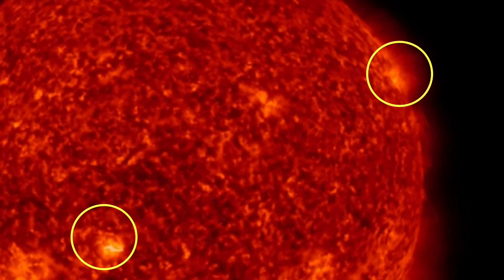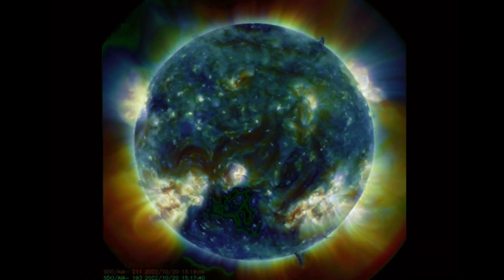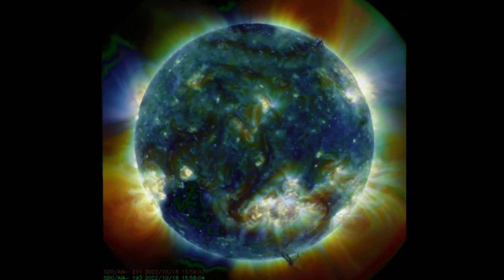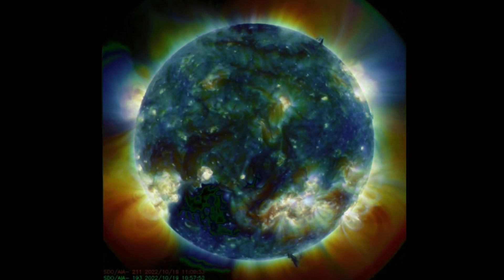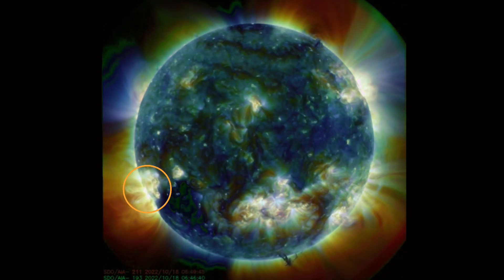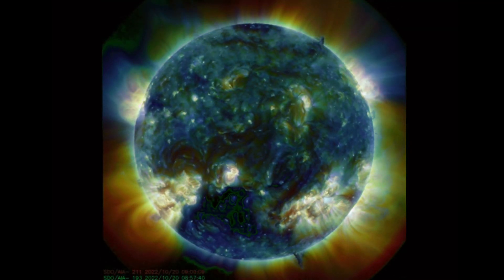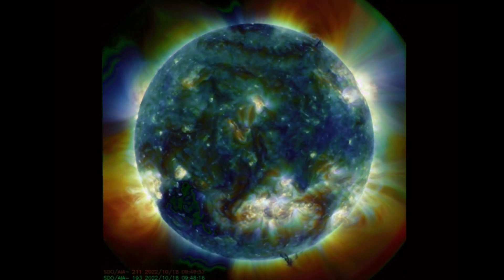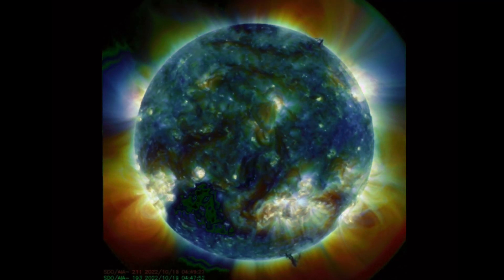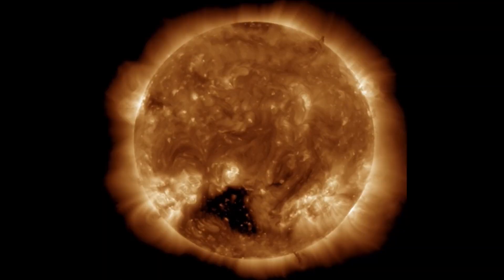Another close look here at the C-flare events — left-hand side there and top right. Looking at multi-spectrum, last 48 hours of events. There's a long plasma filament stretching across the northern hemisphere — that long black line — and some pretty active spots turning in, one just coming into view and the other getting ready to come into view on the top left-hand side. That plasma tornado in the southern hemisphere is still there as well, very noticeable with this multi-spectrum view.